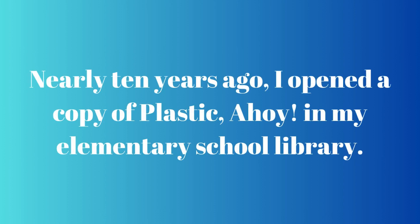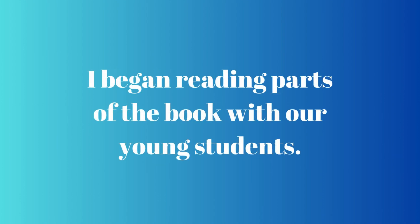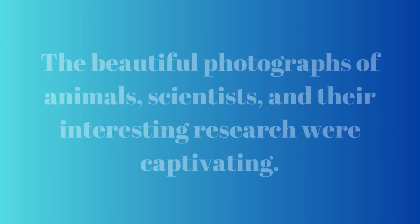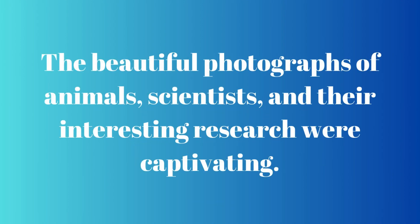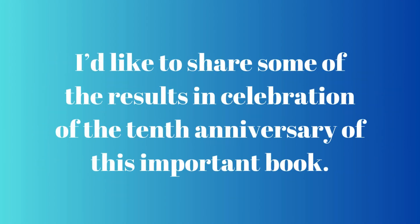Nearly 10 years ago, I opened a copy of Plastic Ahoy in my elementary school library. Thinking about our upcoming Earth Day celebration, I began reading parts of the book with our young students. The beautiful photographs of animals, scientists, and their interesting research were captivating. And true to its ocean theme, Plastic Ahoy brought a wave of curiosity, then passion for our oceans to our young readers. I'd like to share some of the results in celebration of the 10th anniversary of this important book.